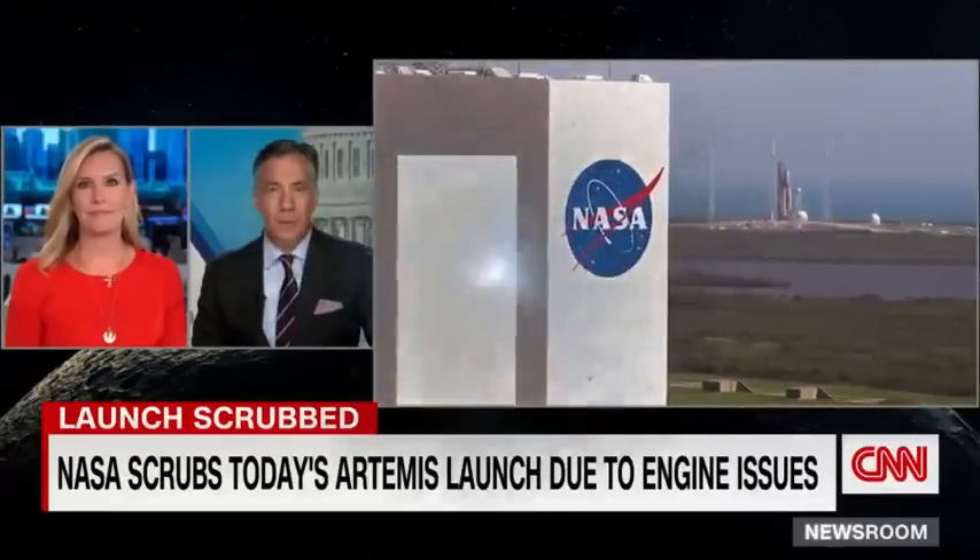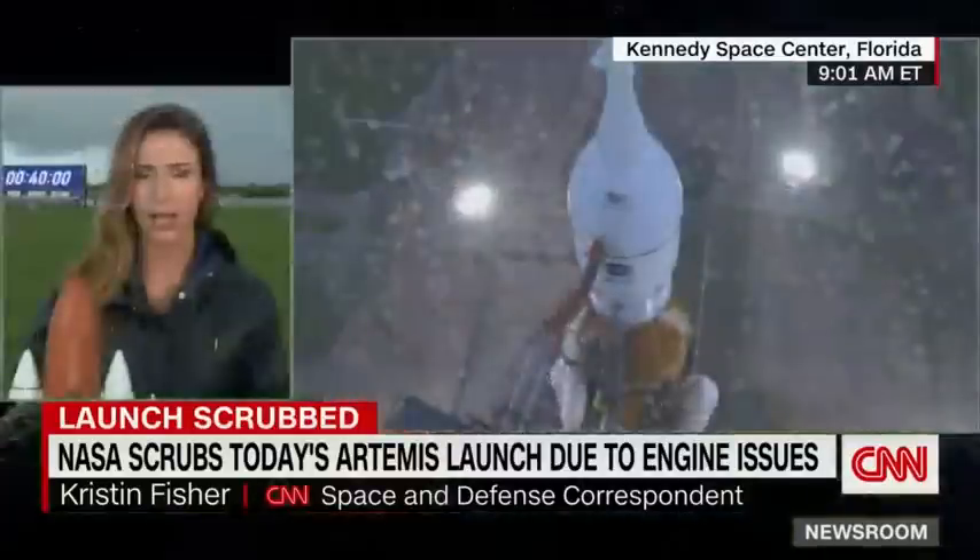CNN space and defense correspondent Kristen Fisher is live this morning at the Kennedy Space Center. There were a lot of stop-and-start questions about whether this could be remedied, but now they've scrubbed it. We don't know the full scope of the issue — about 91 NASA engineers are trying to figure out if this is a few-day delay or something longer. There's a backup launch attempt on Friday.